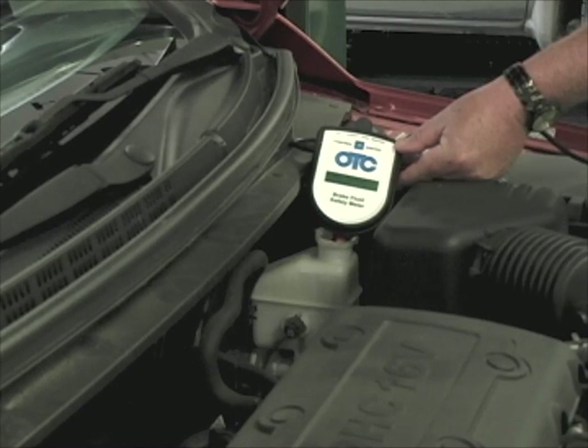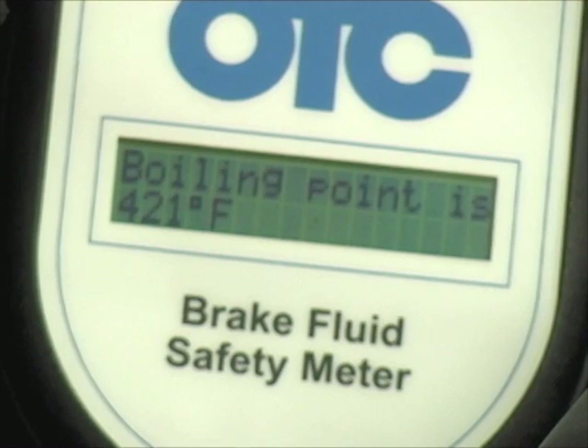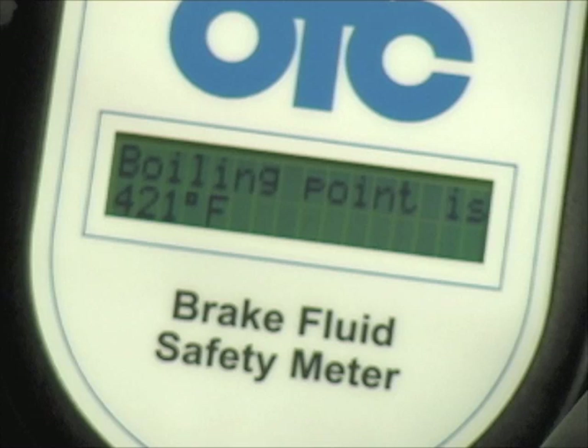To use this tester, it has its own power source connected to the battery. The probe is inserted below the level of fluid in the master cylinder, and we hold the button on. The machine counts down while it warms up the fluid and actually measures the boiling point of the fluid in the reservoir. Moisture in the fluid will reduce the boiling point, giving us an indication of the overall fluid condition. In this case the reading is 421 degrees, compared to the 3% wet spec for DOT 3 of 284 degrees, from which we can determine the moisture content of the fluid.